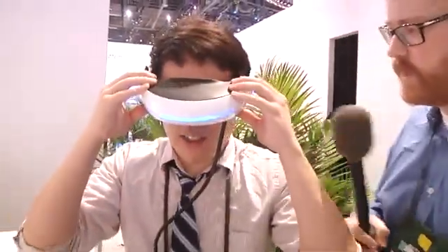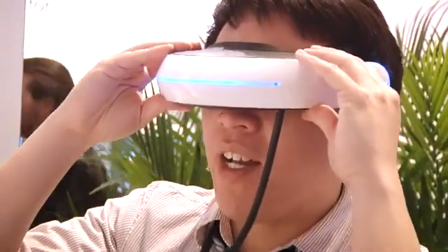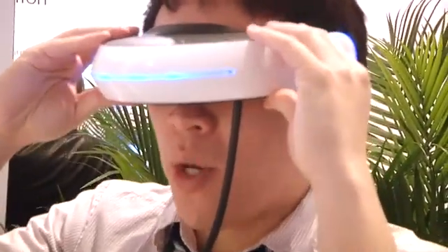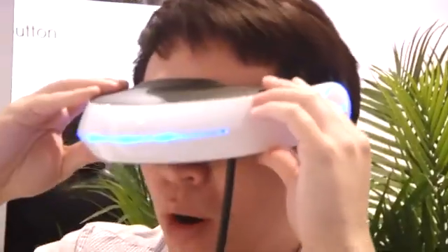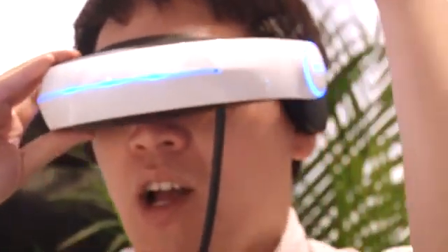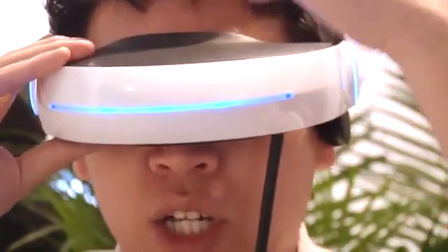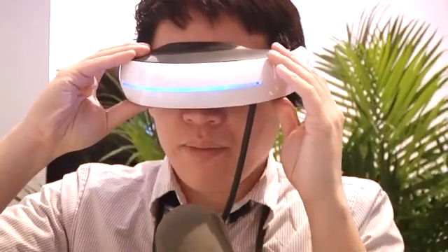What does it look like, Norm? It looks like a widescreen 16x9 — well, actually really widescreen — 3D movie. I'm watching Resident Evil 3D, whatever the newest one is right now. So what I have in here are two OLED LCDs, 720p each, and they're synchronized so they're playing 3D. How far away does it look?